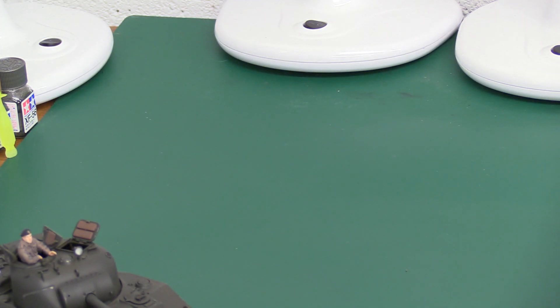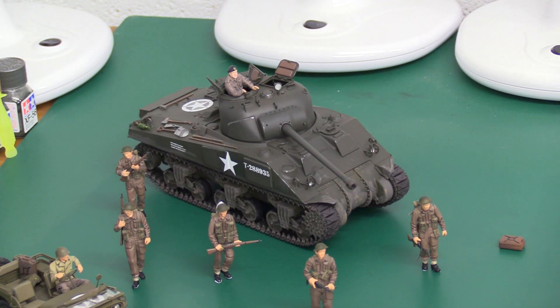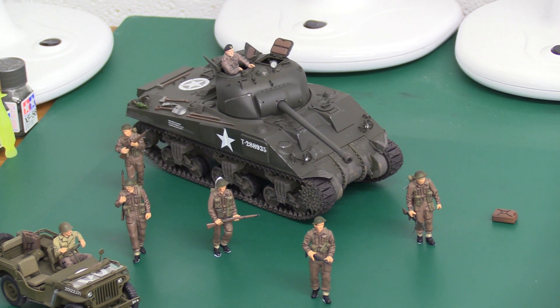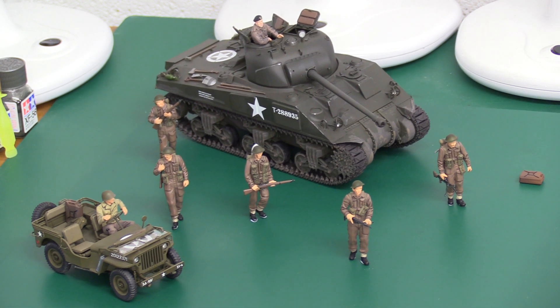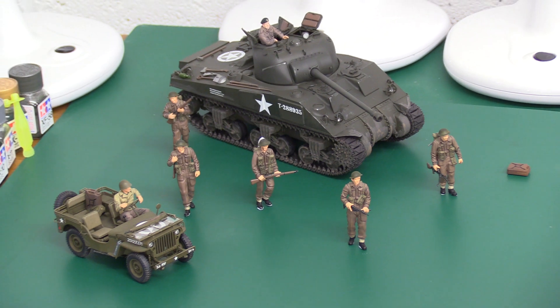Last but not least, how about some Allies - we seem to have a lot of Germans here and need to rebalance the situation. Moving in my little tray with the Allies: we've got a Sherman Firefly and an American Jeep - the only GI I've got. As I was preparing this it occurred to me - where are the Americans? I've got plenty of American planes but not much American armor.